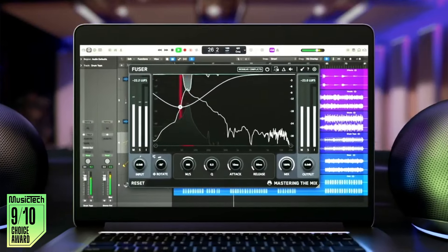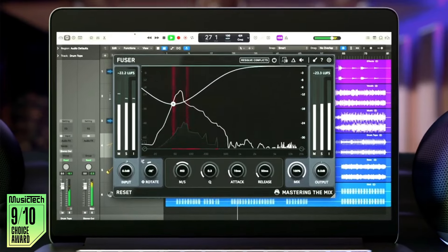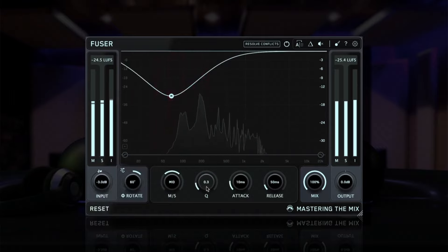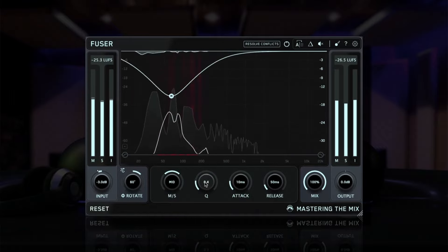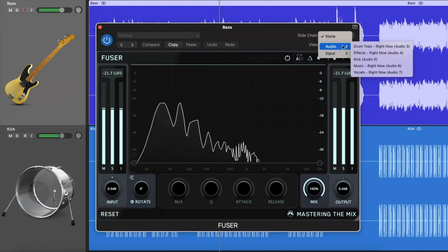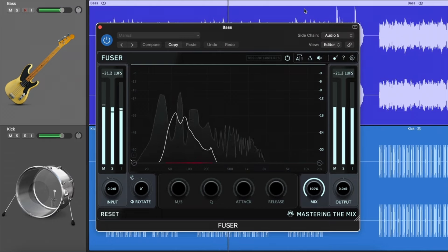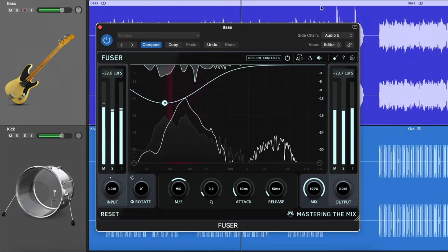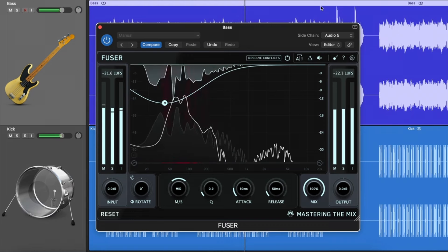Meet Fuser, our smart unmasking plugin. If your mix feels crowded and lacks clarity, Fuser helps resolve conflicting frequencies effortlessly. Simply add Fuser to your bass channel, sidechain it to your kick, and click Resolve Conflicts for an instant improvement. Fuser intelligently detects and fixes masking issues, ensuring each element in your mix shines through.